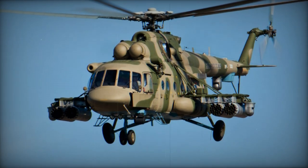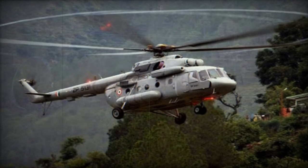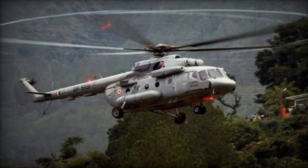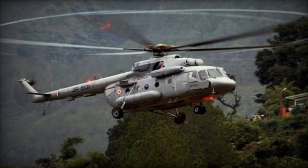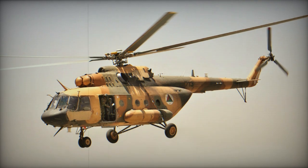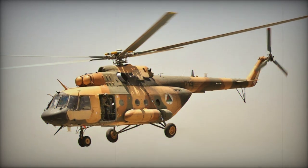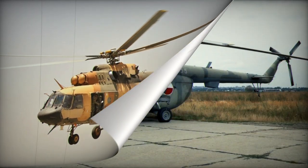Mi-17V-7 is fitted with VK-2500 engines and has clamshell doors. Mi-17Z-Prihrada is a Czechoslovakian electronic warfare version with communications intelligence and jamming capability. Mi-18 is a prototype with a fuselage extended by 0.9 m and retractable landing gear. Two helicopters were built to this standard and were used during the Soviet war in Afghanistan.